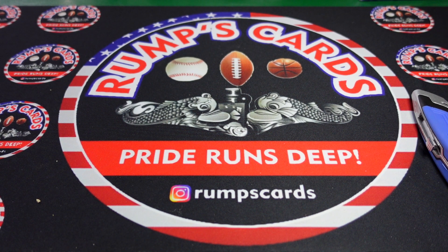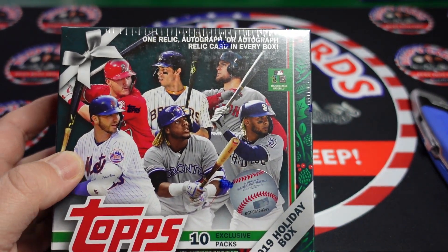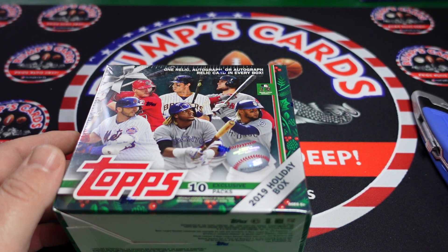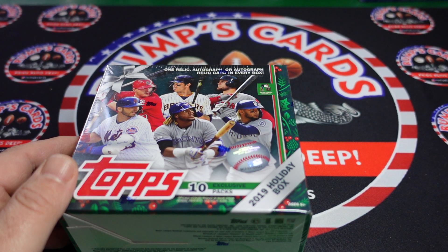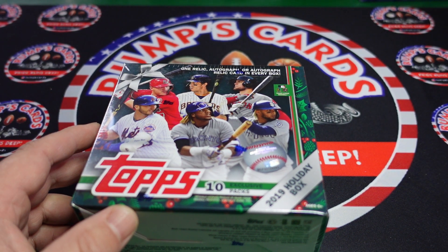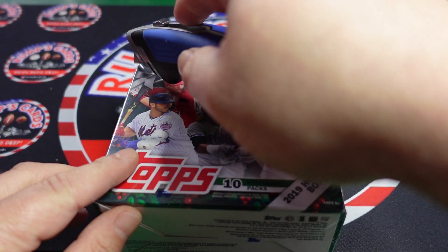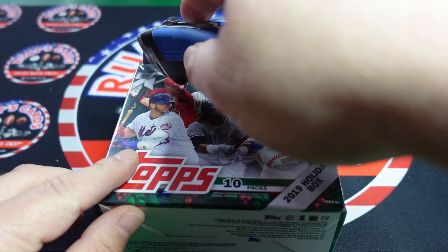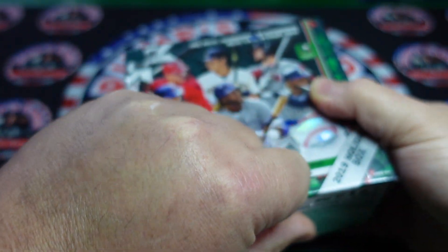I went to my local card shop, Diamond King Sports Cards, and they had a 2019 Holiday Edition Topps. I got this because of Vladimir Guerrero Jr. and Fernando Tatis. A normal Hobby Box would definitely be out of the price range, but this was under $100 — I think I spent about $80. So without further ado, let's see if Santa comes early this year, or let's see if we get Grinched.